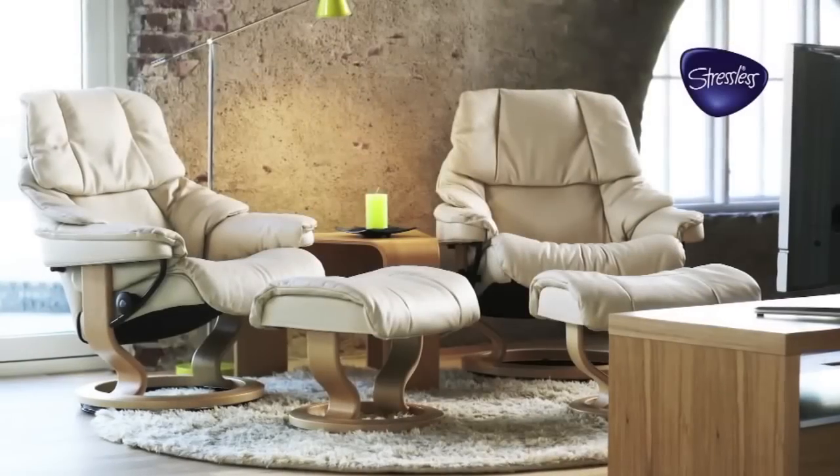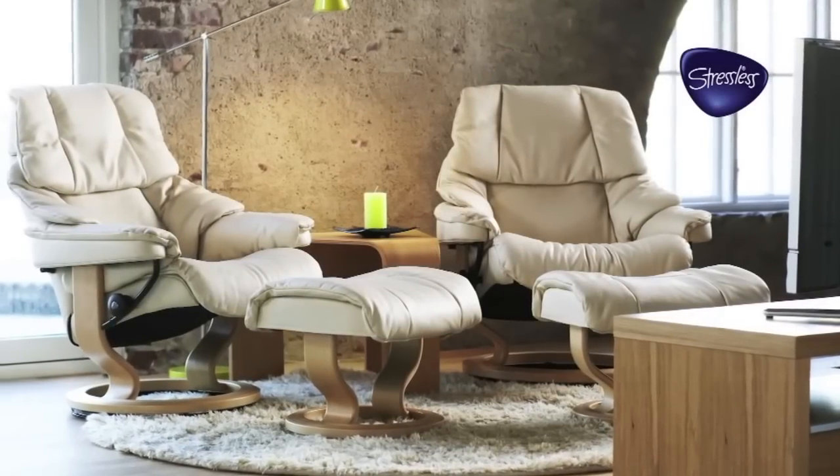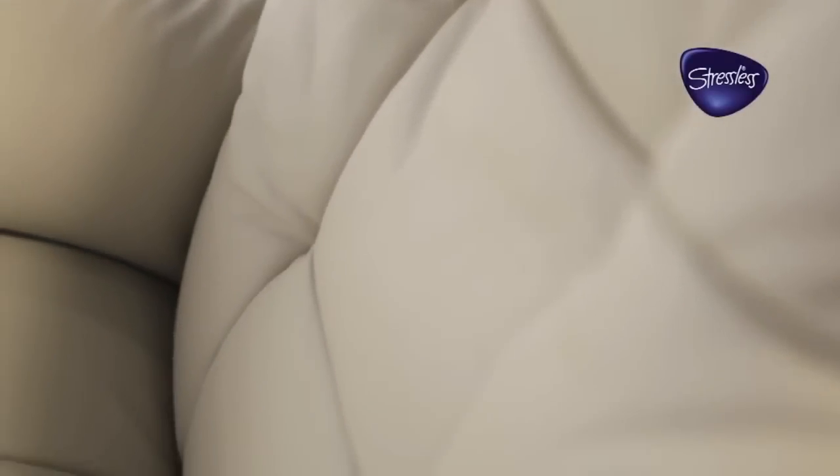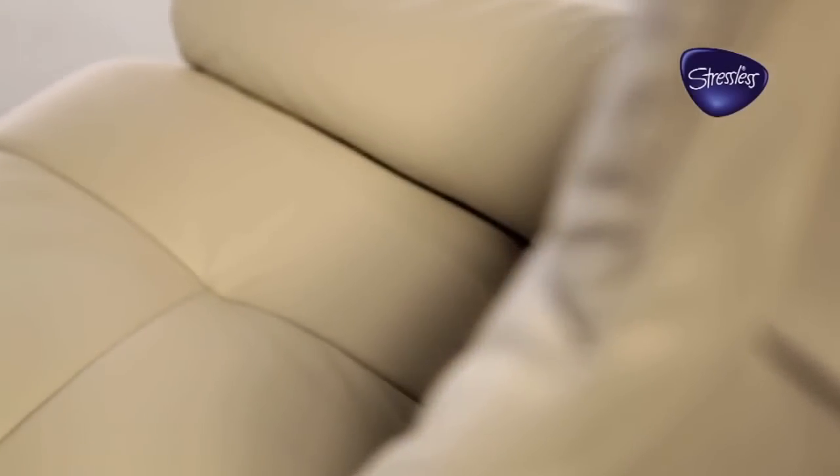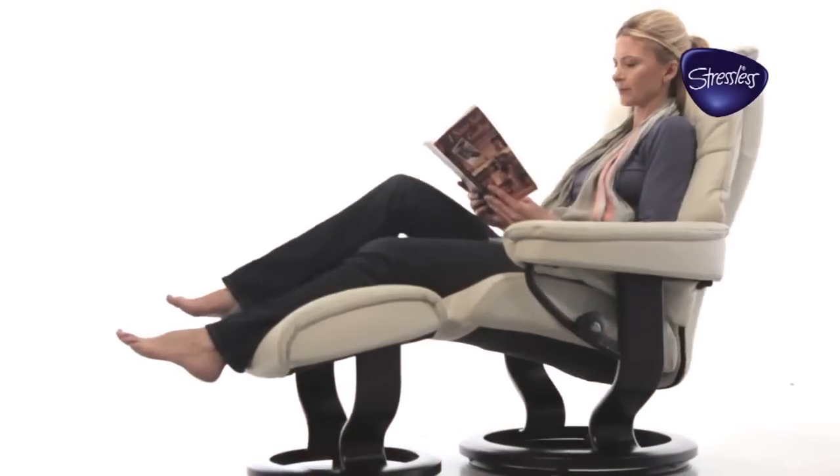The most renowned of these, of course, is the famous Stressless recliner. It is, quite simply, the most comfortable recliner in the world. But why? What is it about this Stressless recliner that makes it so superior to every other recliner?